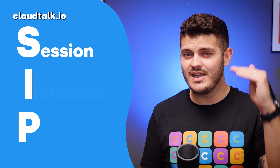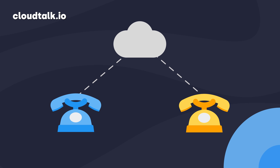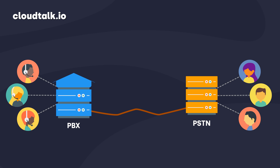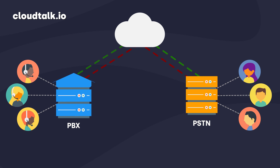In essence, SIP trunking — short for Session Initiation Protocol trunking — offers a way to carry data and voice over the internet, replacing traditional telephone lines. The trunking part refers to a bundle of virtual phone lines on the internet between your private branch exchange or PBX, which is the private telephone network used within your company, and the public switched telephone network — the standard phone network used within a country. In other words, SIP trunking enables you to make and receive calls to and from prospects without having to rely on a traditional wired telephone network.